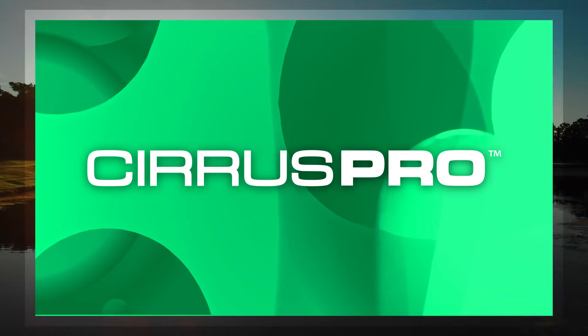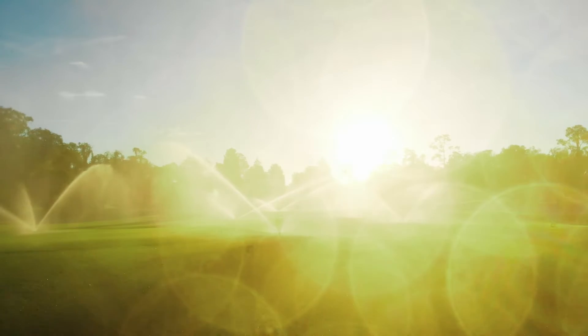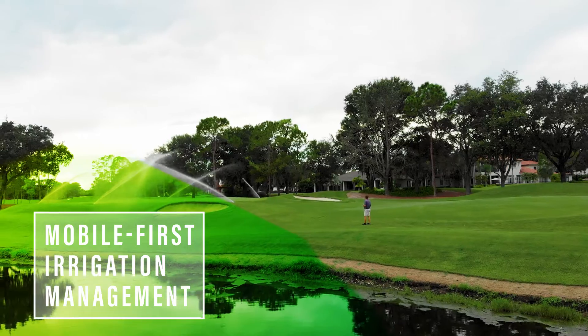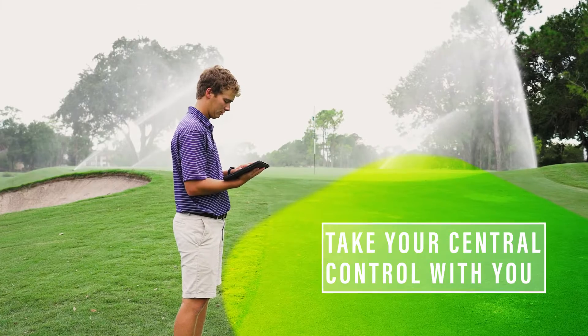Cirrus Pro from Rainbird is changing the game — the first irrigation control system of its kind. Cirrus Pro was designed to be mobile, meaning you can take your central control with you wherever you go.